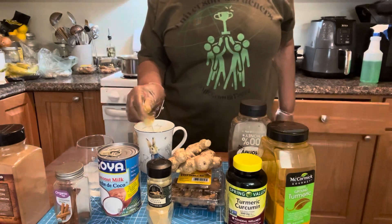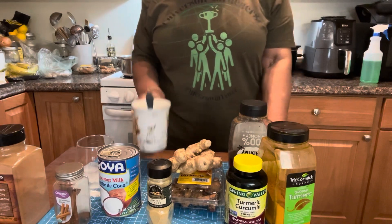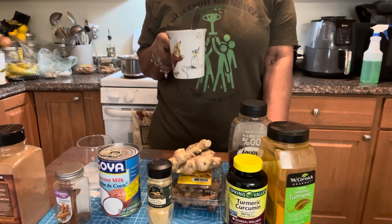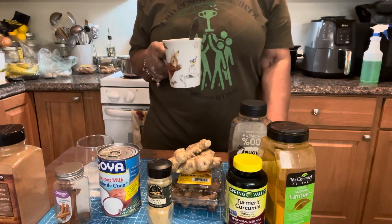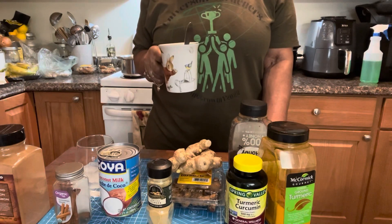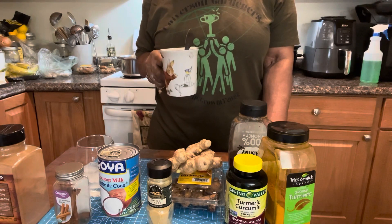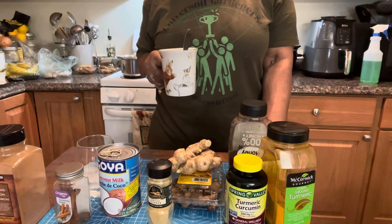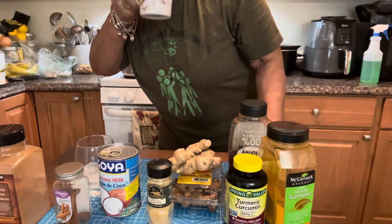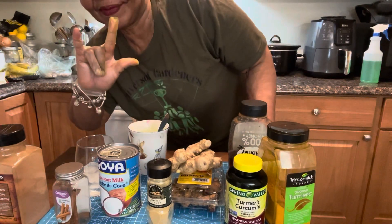We're going to stir it and drink it. Cheers! Here's to Universe Soil Gardeners. Please go to my teammates' channels and look at their entries by searching hashtag UniverseSoil Gardeners. Cheers! Wow, now that's good. Have a great day. Love you guys.